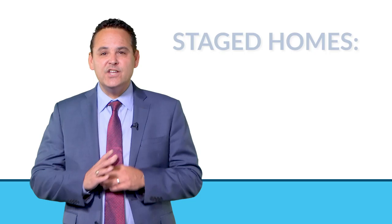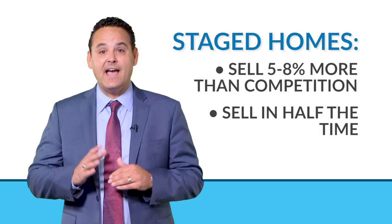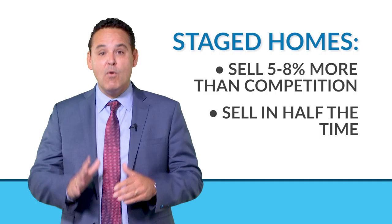Remember, the reason you're considering presenting your property in the best light is so you can make the most money possible when you sell your home. Staged homes usually sell five to eight percent more than the competition, and they usually sell in half the time.